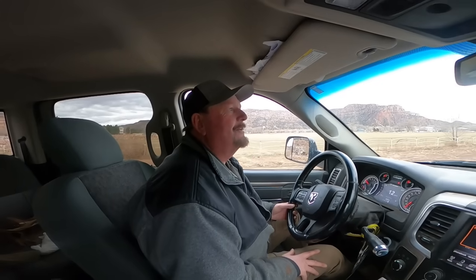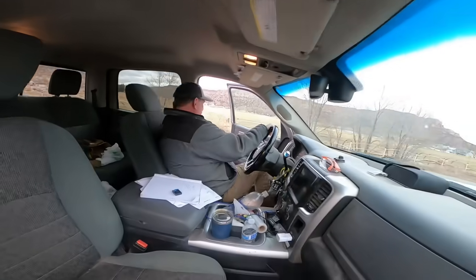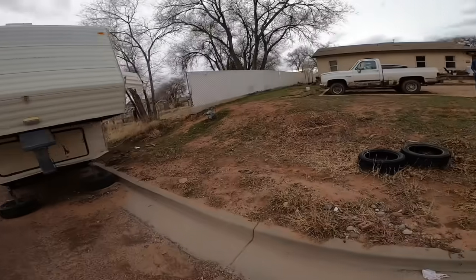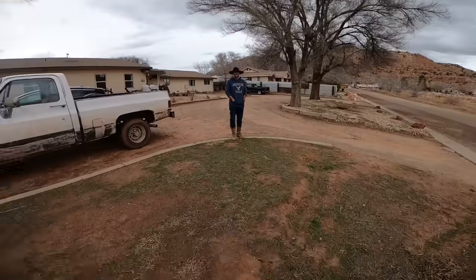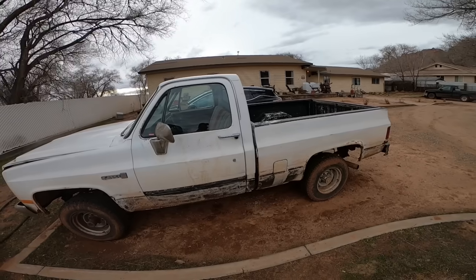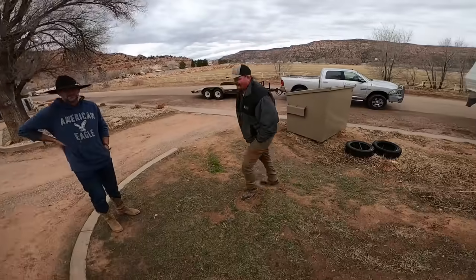Well, there's the old square body. We're going to get it — looks like it gave up the ghost. So what's going on with the old girl? I think it's the head gasket.